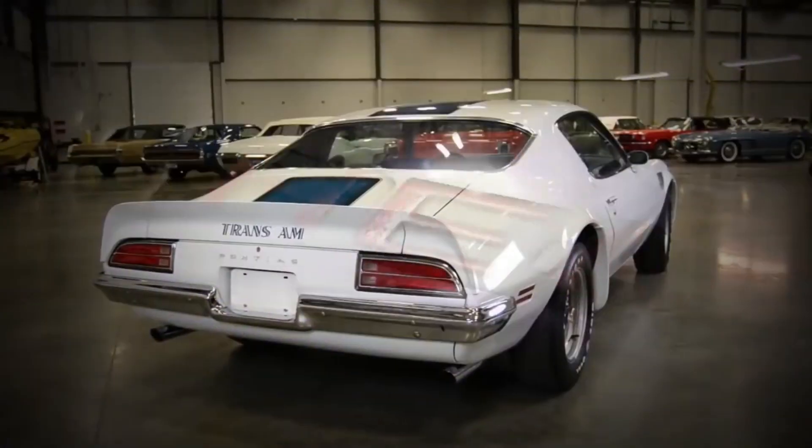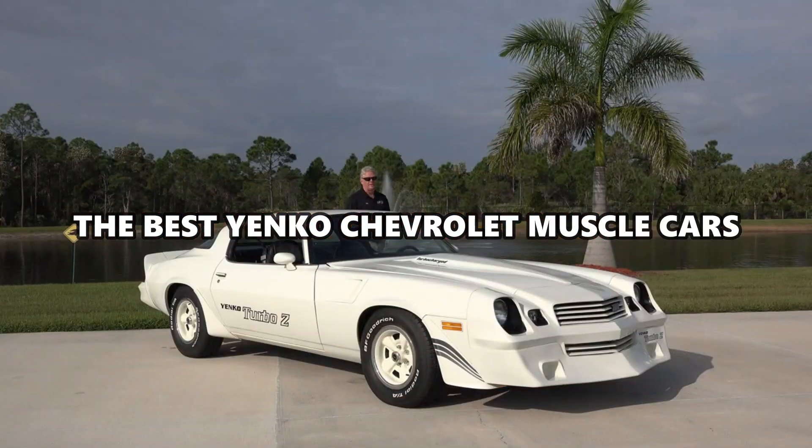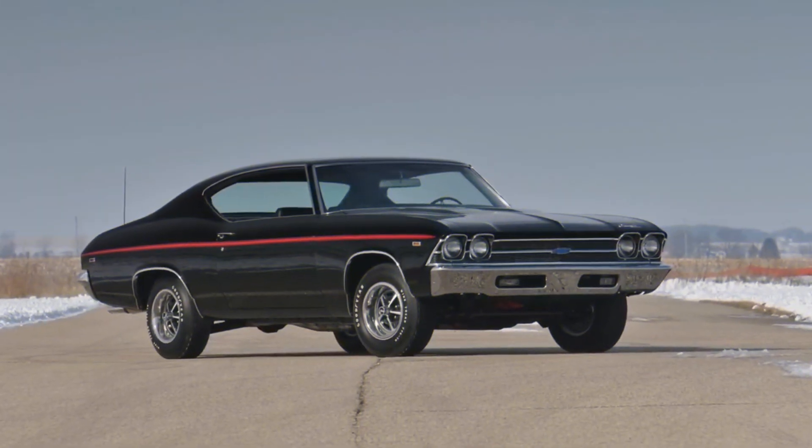Welcome to Blur. In today's video, we will talk about the best Yenko Chevrolet muscle cars. These are some of the most impressive cars on the road, and we can't wait to show you what they can do. So, subscribe to us now, and don't forget to hit the bell icon. Let's start.